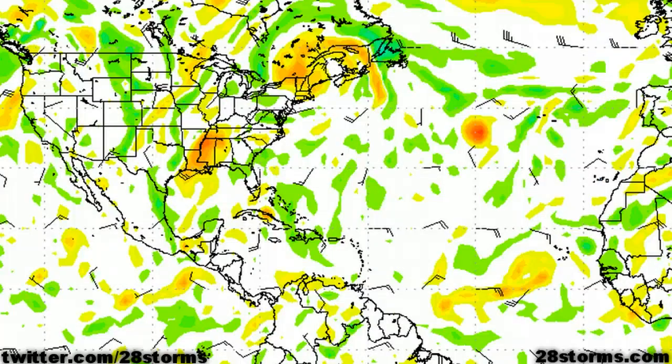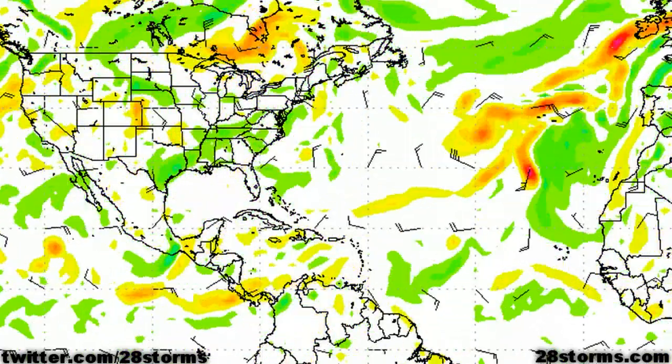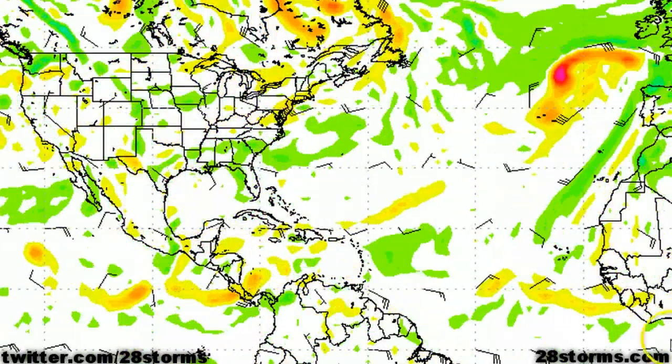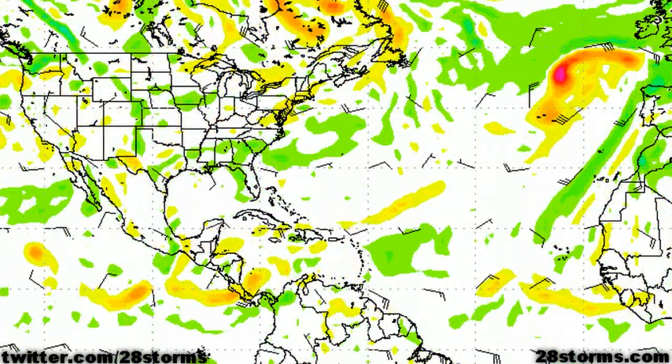The six-day forecast from the Canadian CMC model shows Tropical Storm Nadine starting to lift toward the northeast and becoming absorbed by a non-tropical trough. We also see potential development from that disturbance in the Atlantic, but it quickly gets shunted to the northeast by the very same trough that is picking up Tropical Storm Nadine, and the rest of the tropics in the Atlantic and Eastern Pacific are forecast to remain generally calm for the next 144 hours.